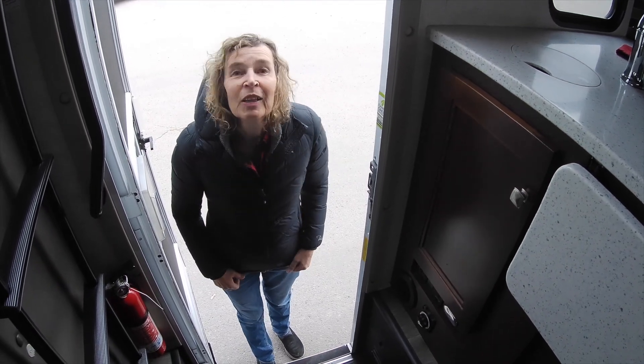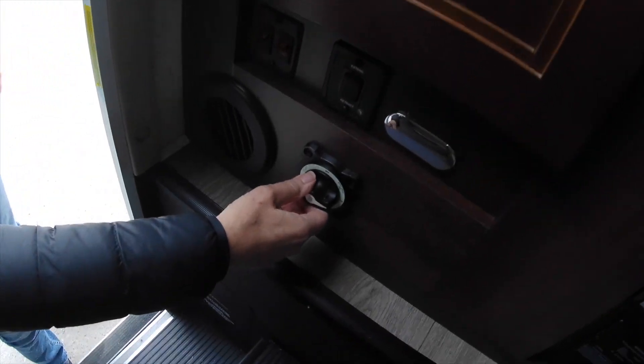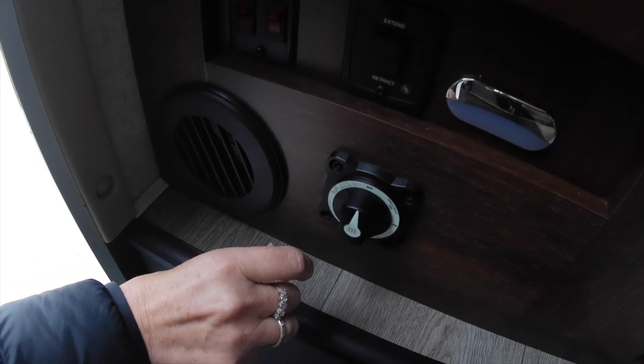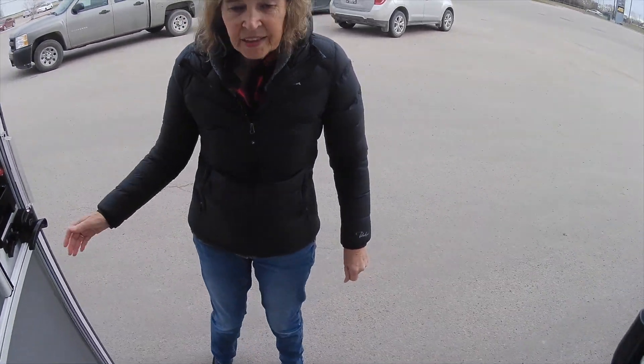Hi team, first thing in the morning we're gonna gas up, so what do we have to do first? We've got to turn this knob from 3 o'clock to 12 o'clock and that disconnects the electrics. We have to do that before we fill up. And then what else are we going to do?